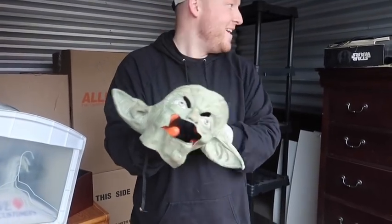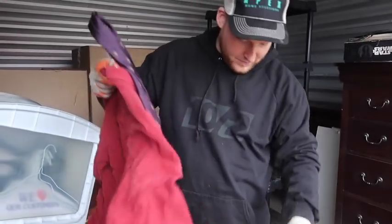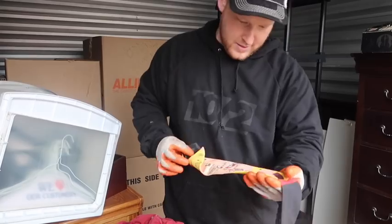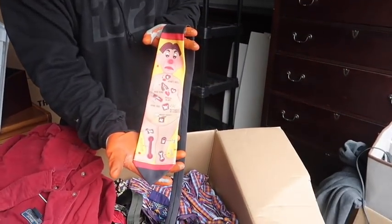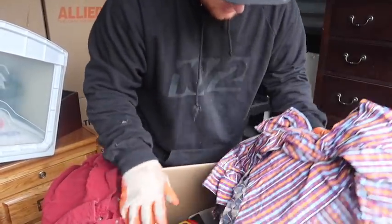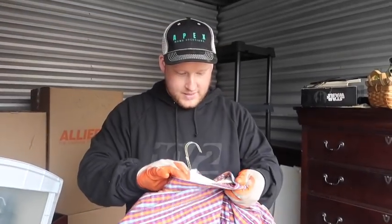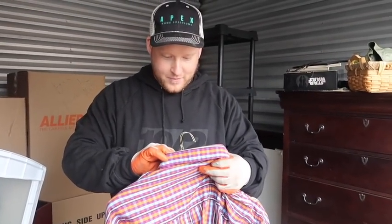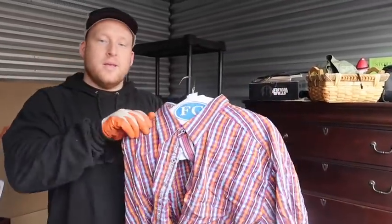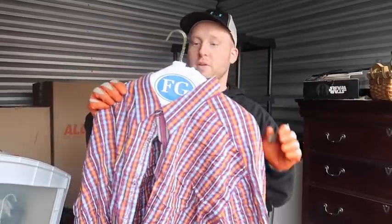Oh look - a Yoda mask! Please try it on, Wade - no, no. What is this? Oh, that game - this will actually sell. Operation! Is this it? Yes - Robert Graham! This is a Robert Graham shirt, guys, and it's a big one. It's pretty bright. Robert Graham - the bigger ones do well and they've got to be really colorful. This is a beautiful shirt.